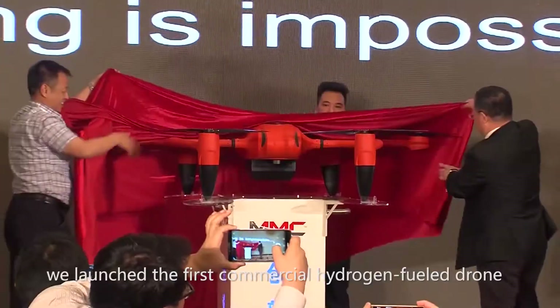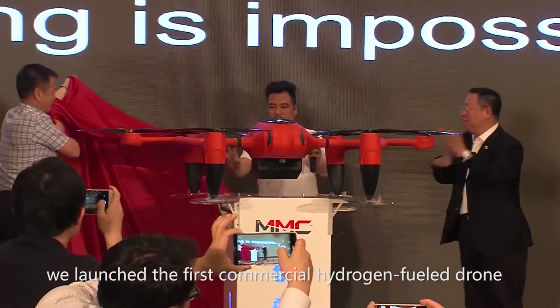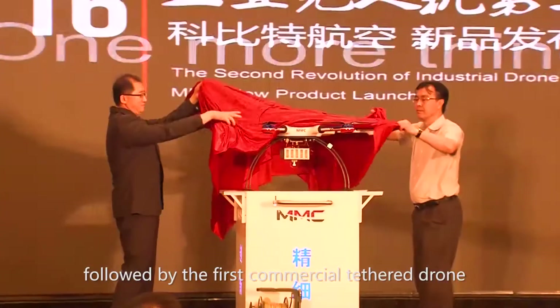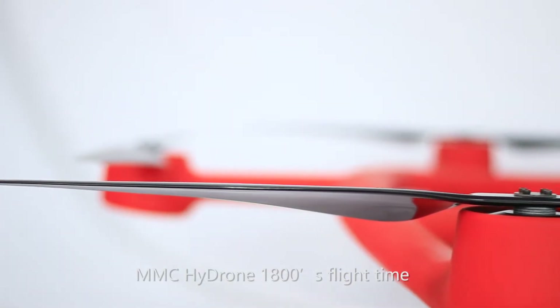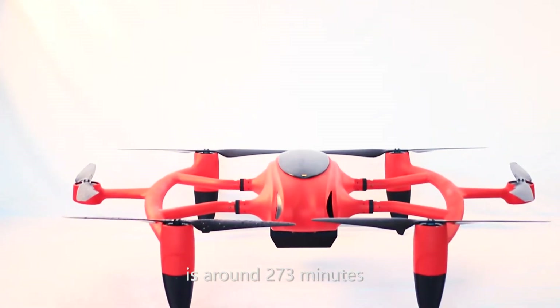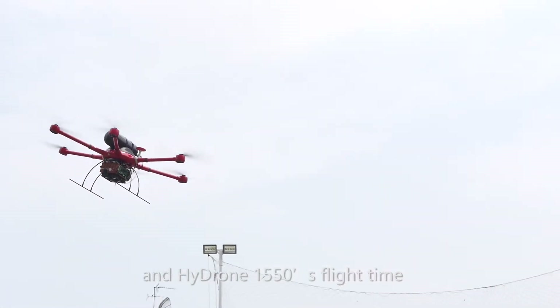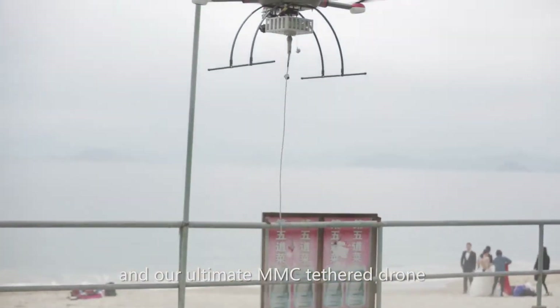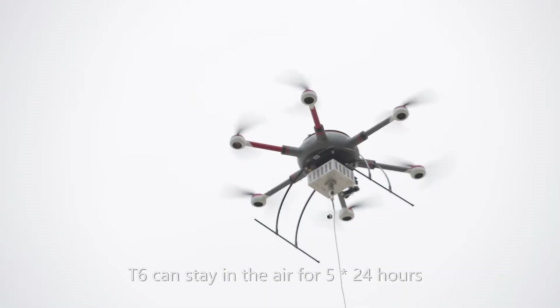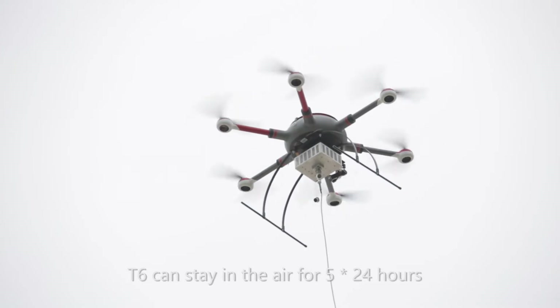In 2016, we launched the first commercial hydrogen fuel drone, followed by the first commercial tethered drone. MMC Hydrone 1800's flight time is around 273 minutes and Hydrone 1550's flight time is 150 minutes.